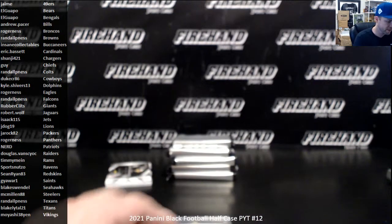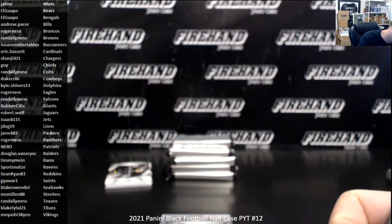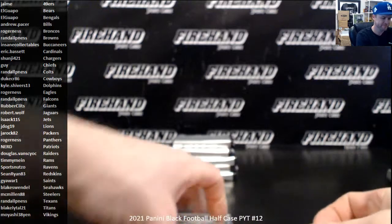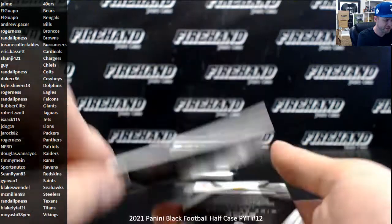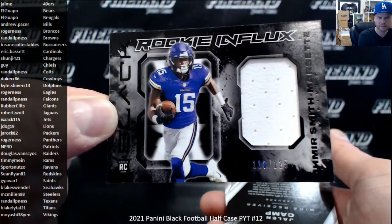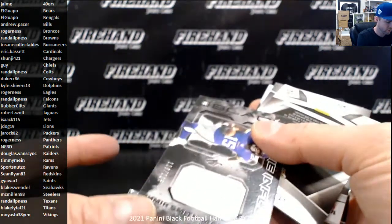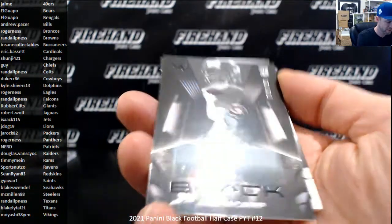So the guys who have been saying that the big RPA comes in the same pack as the case insert — we'll see if that holds true right here. I had the case the other day that had the two T-Laws: the T-Law insert and the T-Law auto. Let's see what happens. Regulator. Amir Smith-Marset is your jersey numbered to 125 for the Vikings. Jalen Camp for the Jags, numbered to 199.